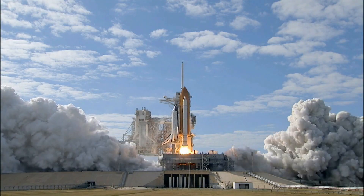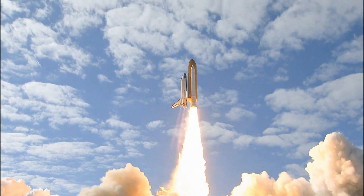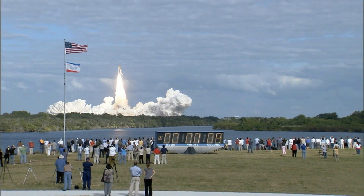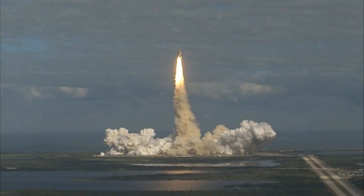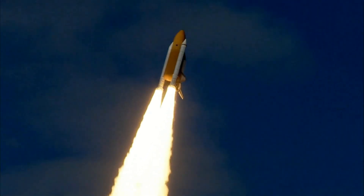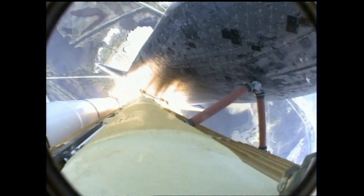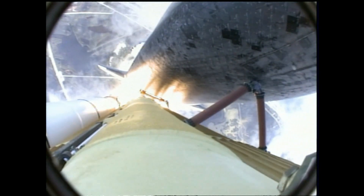And liftoff of Space Shuttle Atlantis on a mission to build, resupply, and to do research on the International Space Station. Houston now controlling. Atlantis begins its penultimate journey to shore up the International Space Station. Atlantis now in the proper alignment for its 8.5-minute ride to orbit. 4.5 million pounds of hardware and humans taking aim on the International Outpost.